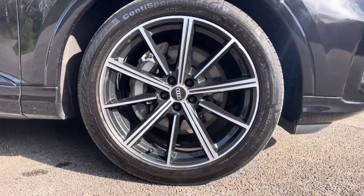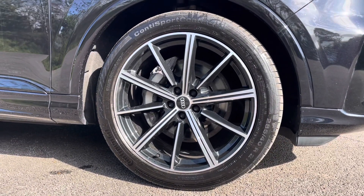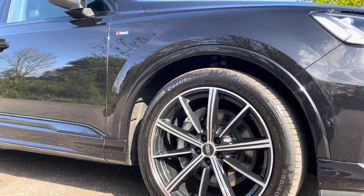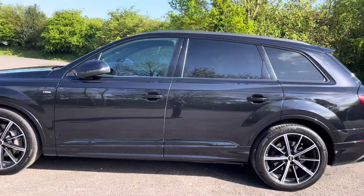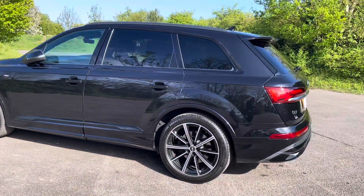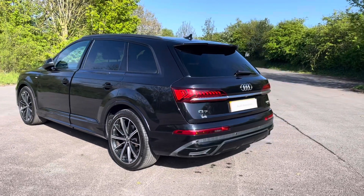The vehicle features these gorgeous 21-inch 10-spoke star design Audi Sport alloy wheels in anthracite black with a gloss turned finish. The Black Edition package adds an extra layer of sophistication to the Q7 with exclusive blacked-out exterior elements, such as the glossy black trim surrounding the glasshouse as well as the Quattro side skirts.